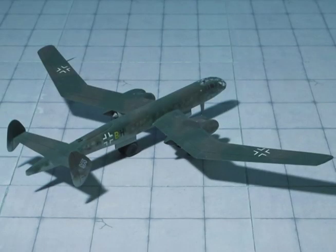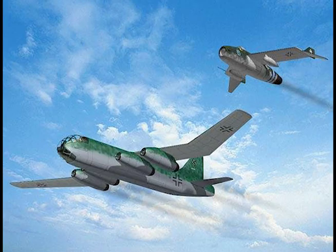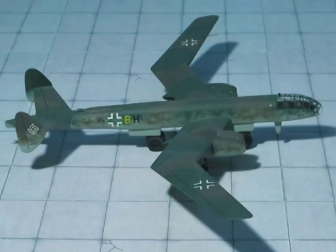The wings have a constant dihedral angle of 3 degrees from root to tip, and the incidence angle can be adjusted through 12 degrees. Four turbojet units are underslung from the intersections, the intakes projecting well forward at the leading edges.